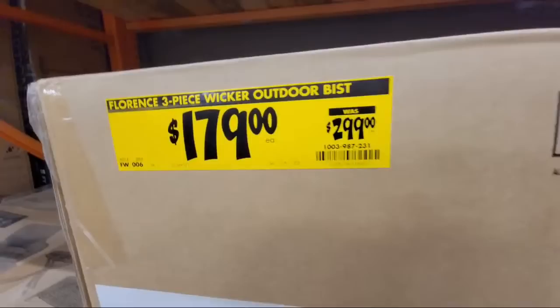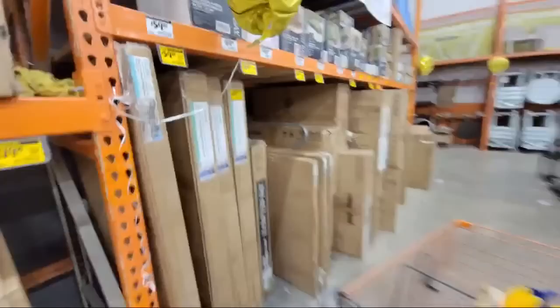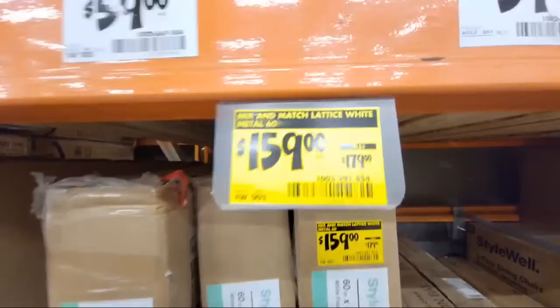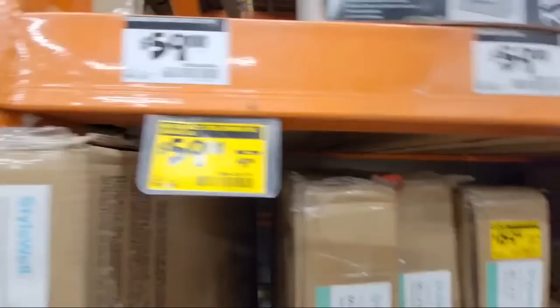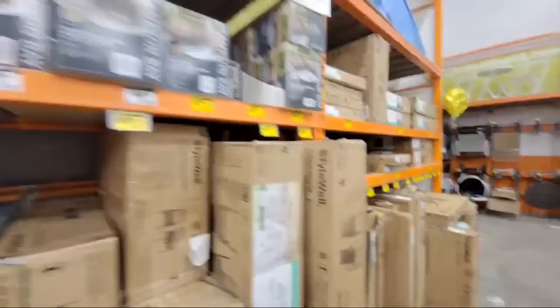Mark is saying the Rigid medium box is half off right now — we're going to be going over there in a minute. You're seeing huge discounts across the board right now — some items about 20% off, some are more.